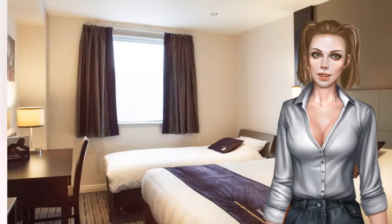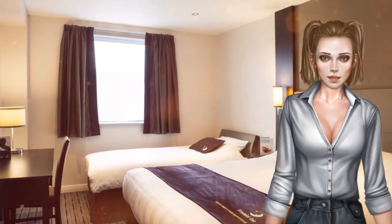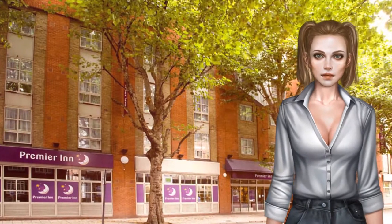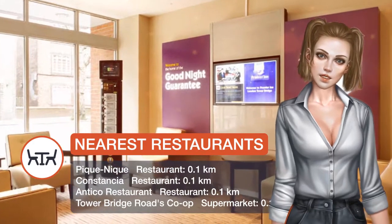Each air-conditioned room includes a flat-screen satellite TV, a work desk, and tea and coffee making facilities. The private bathrooms have complimentary toiletries and a hairdryer. Some rooms can accommodate two adults and up to two children under 16 years.